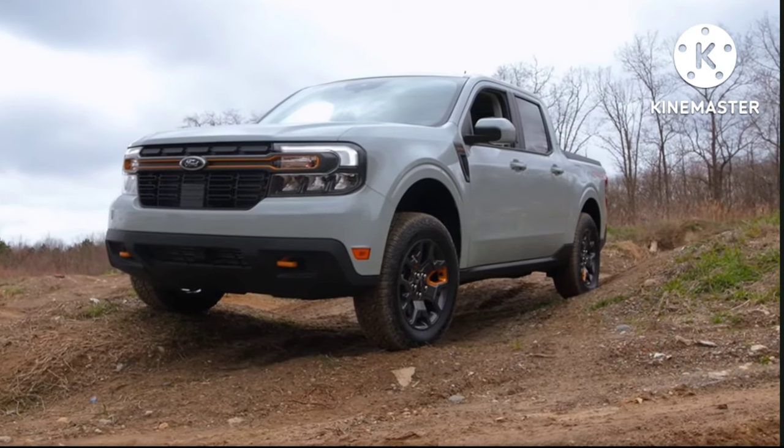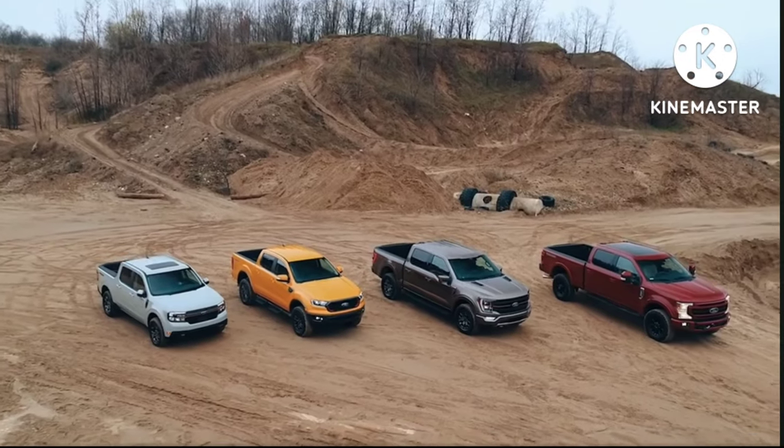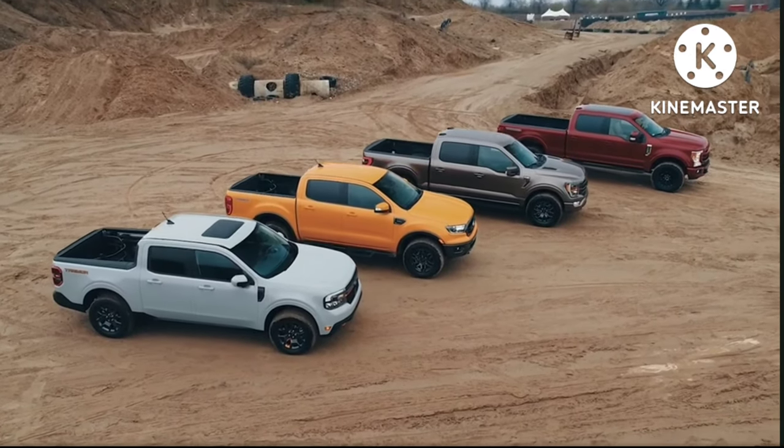The Tremor appearance package adds carbonized gray painted roof and mirror caps, as well as black side graphics on the hood and lower body — and that's $1,500. I'm not sold on the appearance package yet, but I'd love to hear your comments. Would you get the Tremor? Do you think it's good value? Would you add the appearance package? I'm thinking in regards to resale, I don't know if we'll get our money back for the appearance package, but I think the Tremor itself will hold fantastic resale value when things go back to normal and vehicles actually depreciate.